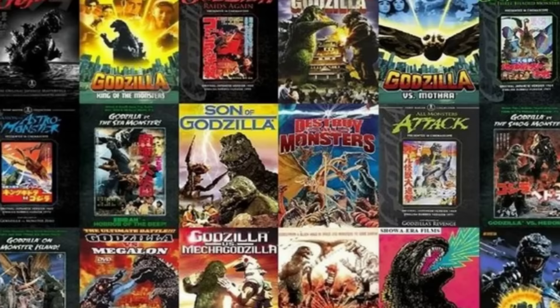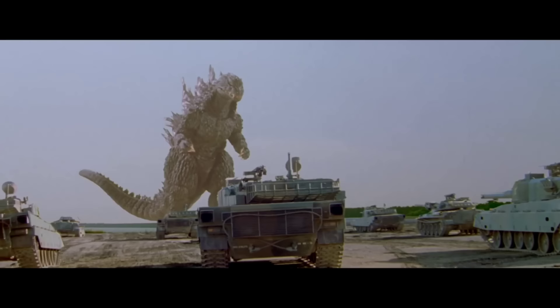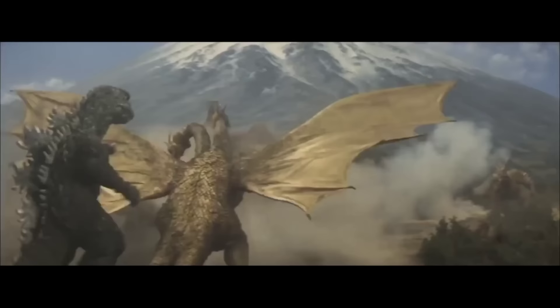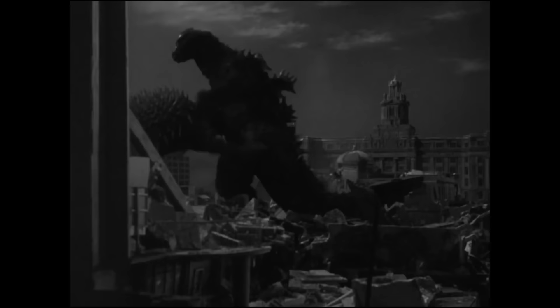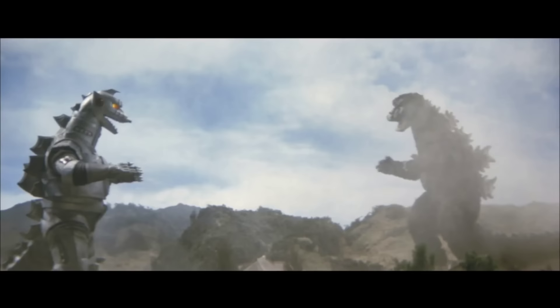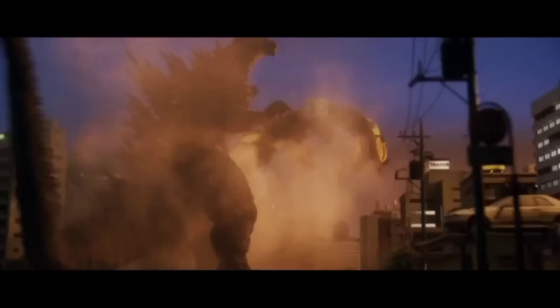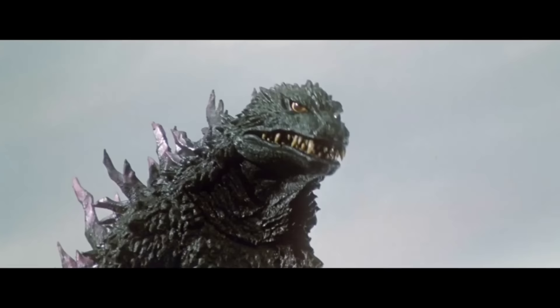Godzilla is one of the longest-running and most famous monster film franchises in the world, getting its start in 1954 with a dark story representing nuclear war from the Japanese perspective. The franchise has over 30 films featuring Godzilla — a radioactive sea monster — battling various kaiju opponents. Godzilla's design was a culmination of three different dinosaurs: Stegosaurus, Iguanodon, and Tyrannosaurus Rex. The monsters are mainly displayed on screen as people in heavy rubber costumes.